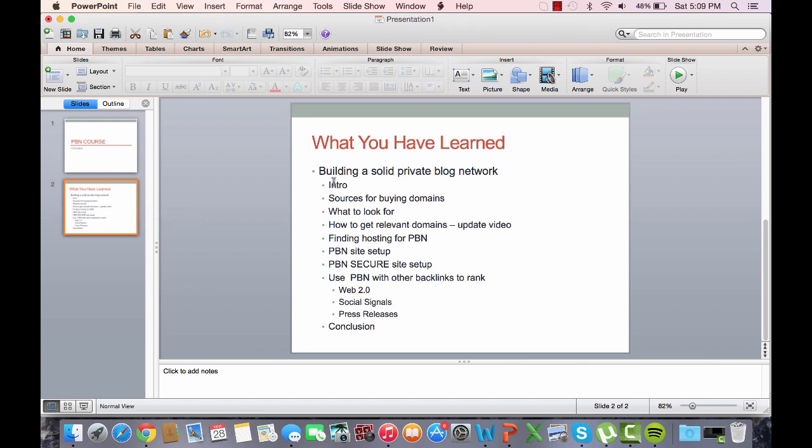To get on with it — what you have learned in this course is how to build a solid private blog network. In the intro video, you learned about my top secret sources for buying domains. To quickly wrap up, the top secret sources would be GoDaddy Domains and BuyPR. Those are the two main ones I cover in the video. BuyPR is by far my favorite, and GoDaddy is a close second.